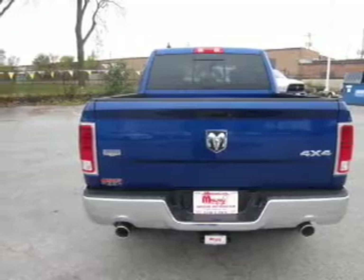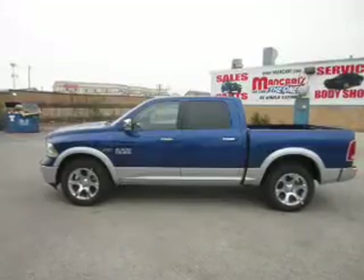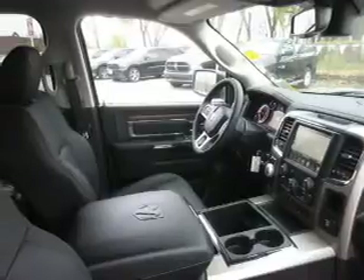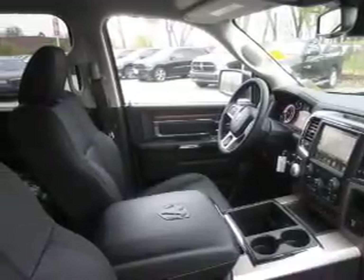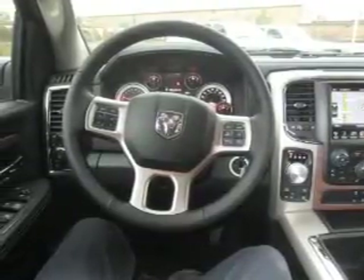And auxiliary input. Safety was made a priority with these features: a backup camera, curtain head airbags, side airbags, brake assist, traction control, stability control, a passenger airbag, low tire pressure warning, front ventilated disc brakes, and anti-lock brakes. Great quality at a great price.